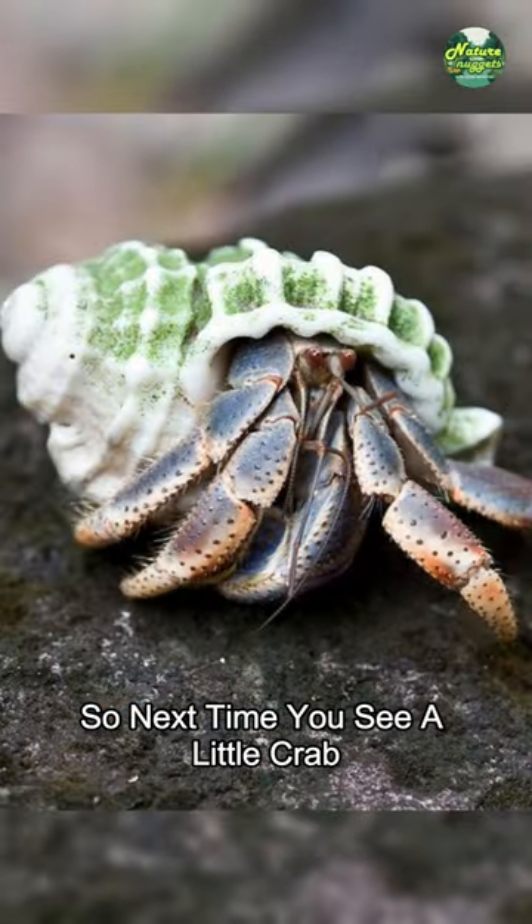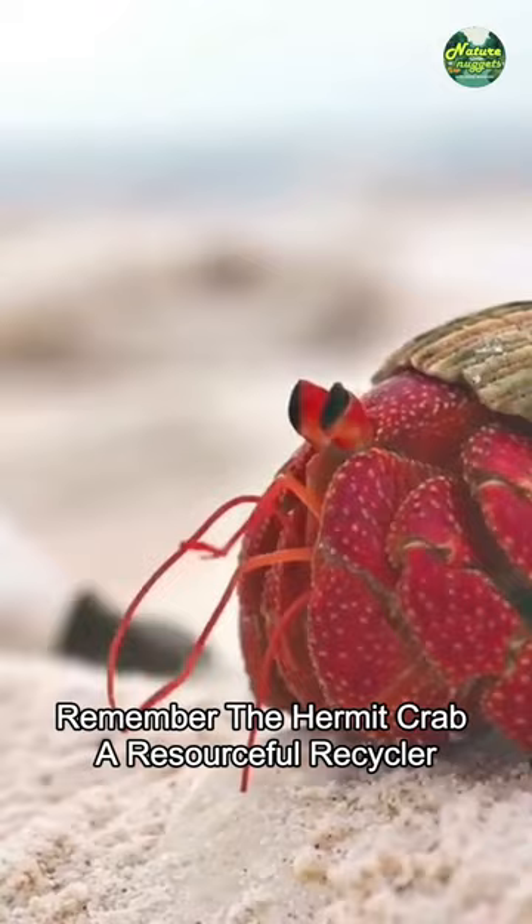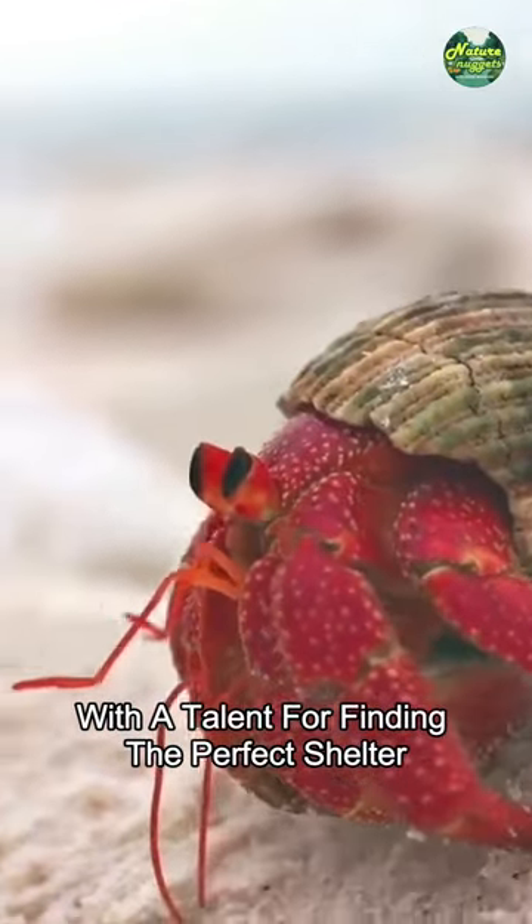So next time you see a little crab carrying its home on its back, remember the hermit crab: a resourceful recycler with a talent for finding the perfect shelter.